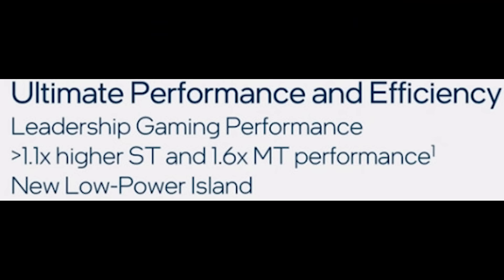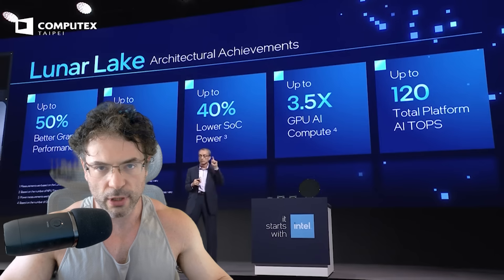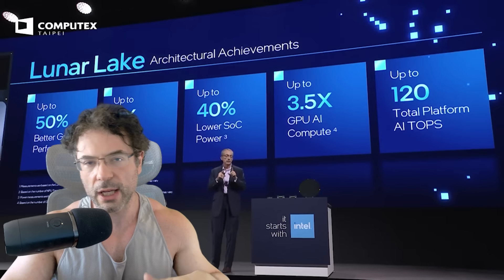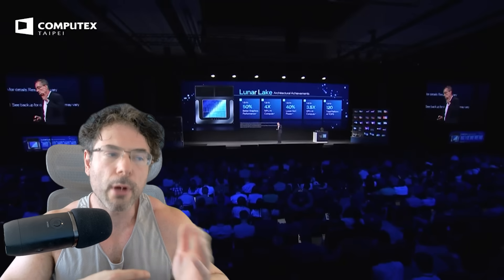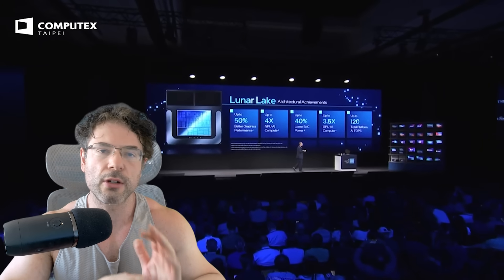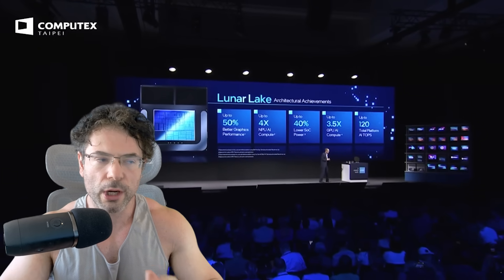Note the 1.1x higher single-thread and 1.6x multi-thread performance — that is really impressive. But obviously, when you're talking about so many cores, it would make sense. I'm assuming this is versus Arrow Lake. The 1.1x higher single-thread performance could be achieved from a couple of different ways — note, this is not IPC. It could be things like higher instructions per clock, improvements in overall efficiency, lower latencies, better branch prediction. But because we're not 100% certain on clock frequencies yet, it's very difficult to make a definitive statement.